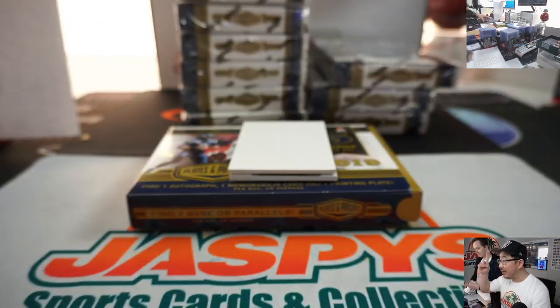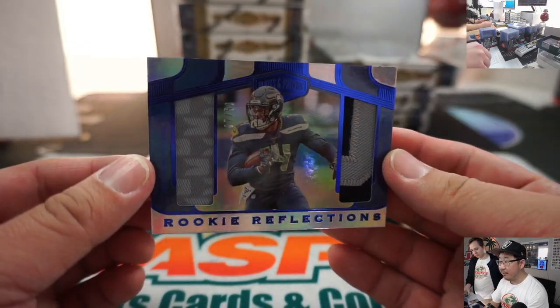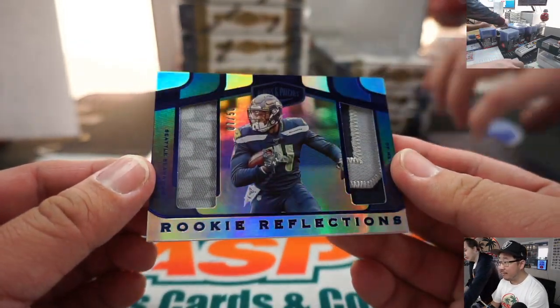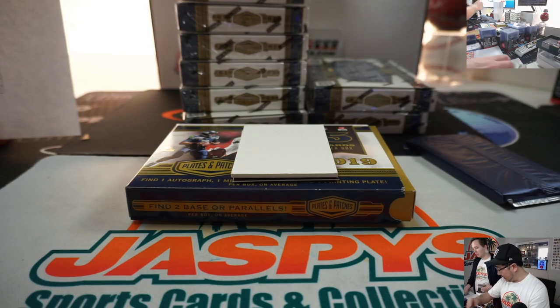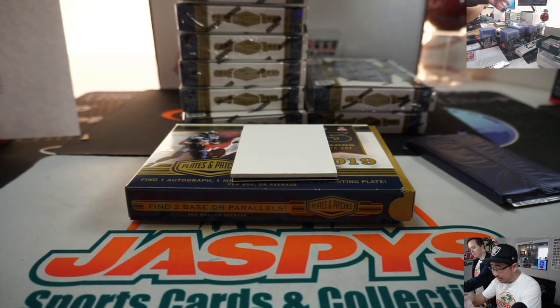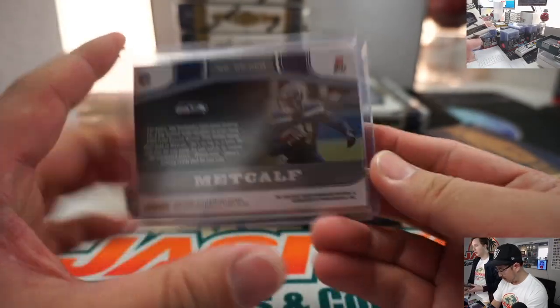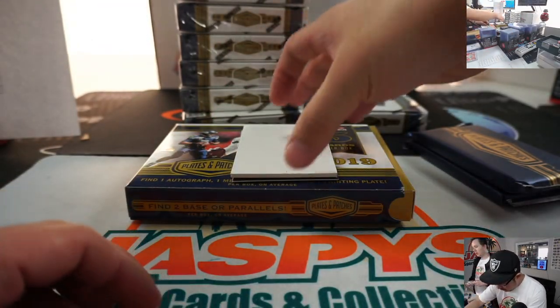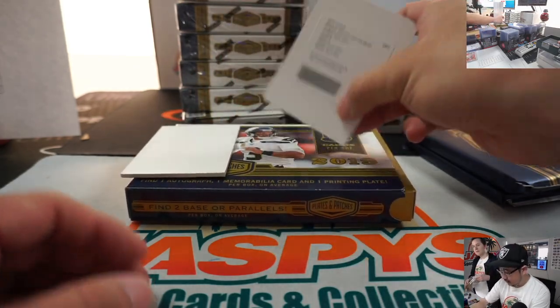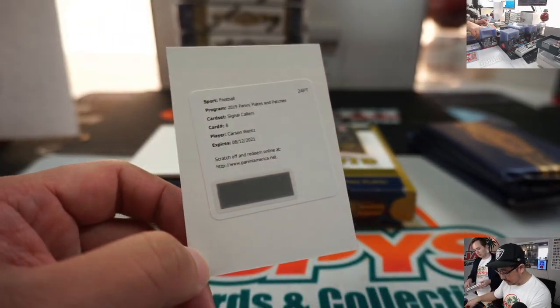We've got Nick on the Nick Cam helping us out here. We've got another DK Metcalf, 7 out of 50 — big DK Metcalf — and that will go to Seattle 7, which is John Mortillaro. The Redemption is going to be Carson Wentz. I've heard of him. Signal callers audit. Carson, sign your cards, buddy. Monty with the Fly Eagles Fly.